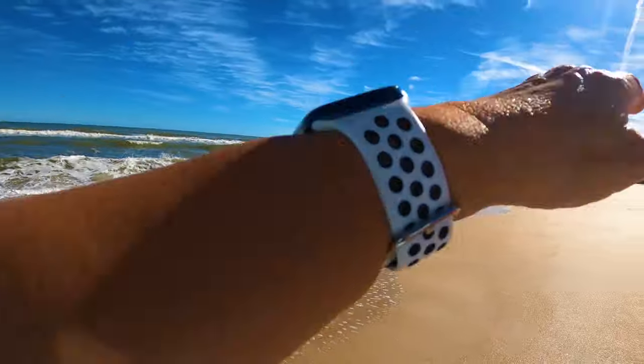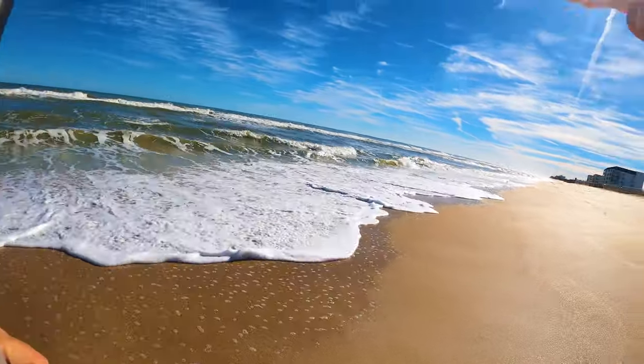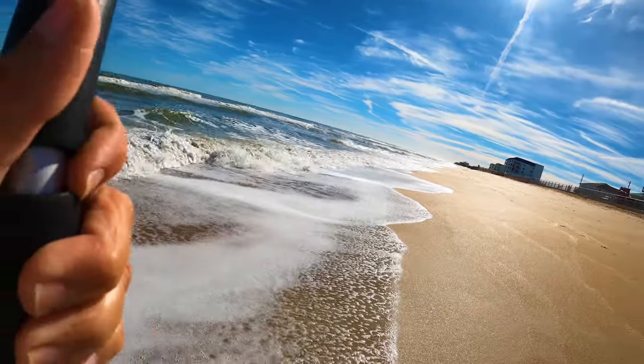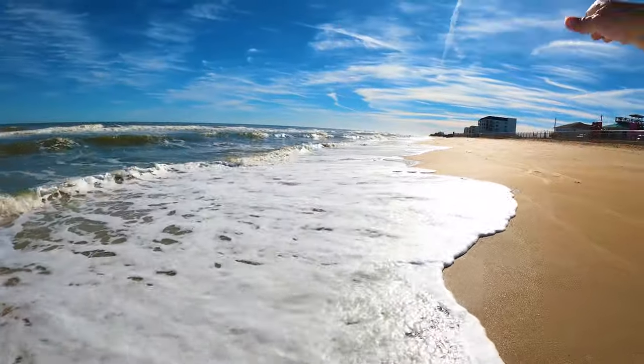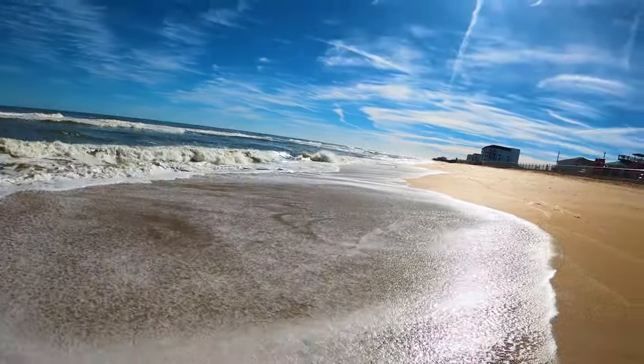As the waves come in and start going out, we're looking across the sand. We're looking at the reflection of the sun on the wet sand. That's where you're going to see them — it's easier when we have a bigger wave that just came in and as that comes out, we'll look for them.